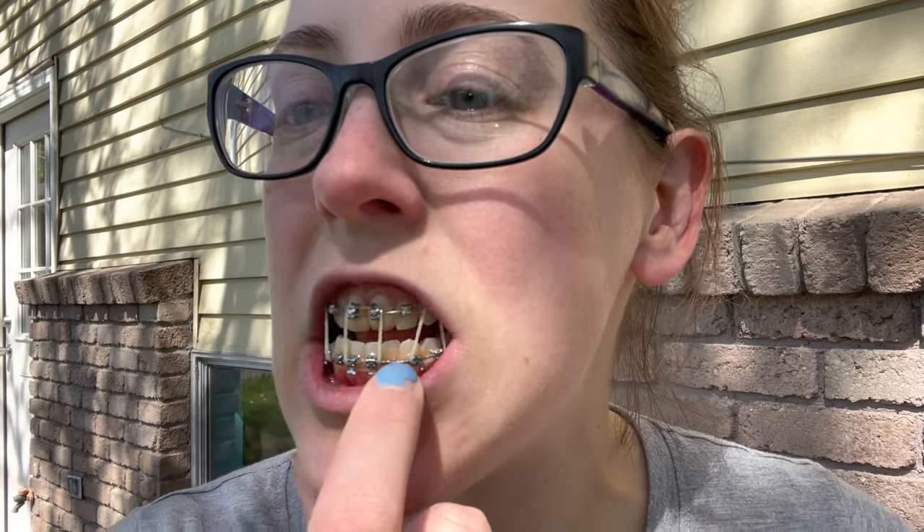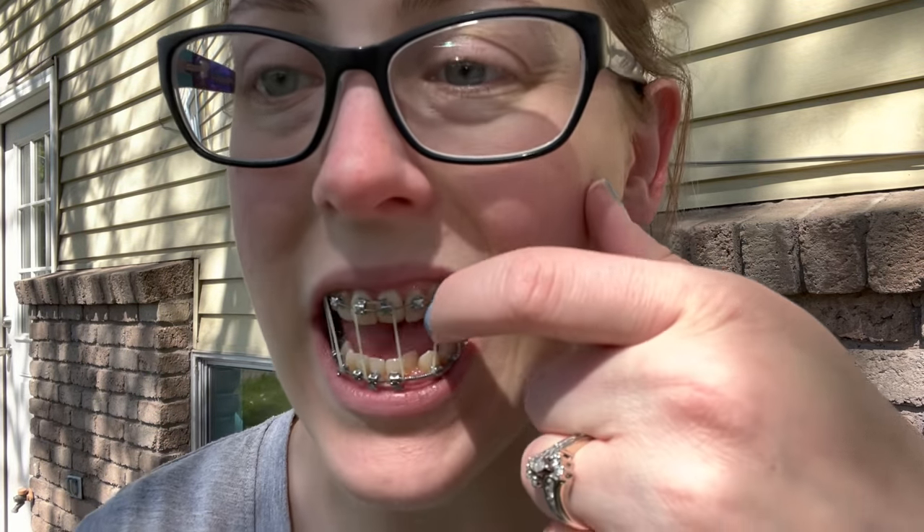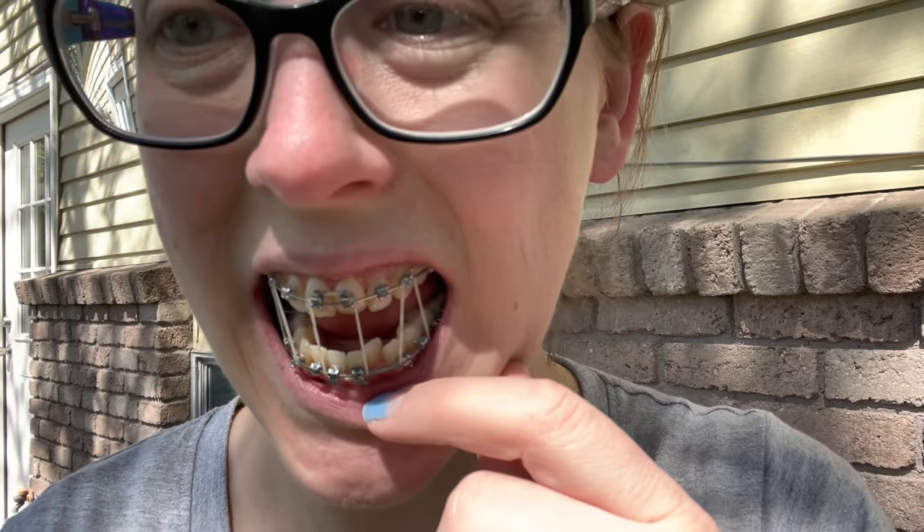Tomorrow's appointment is going to be about an hour and a half, mainly because they are going to replace the spring right here and they're going to put a bracket on this tooth. Yay! I'm so excited — it's going to be so painful but I'm really excited about it.